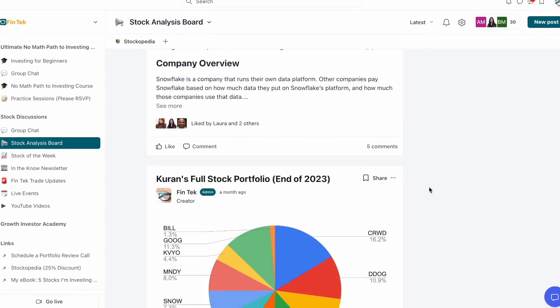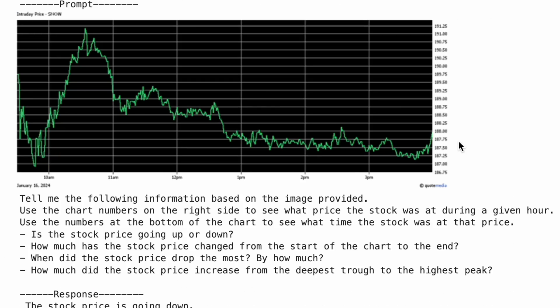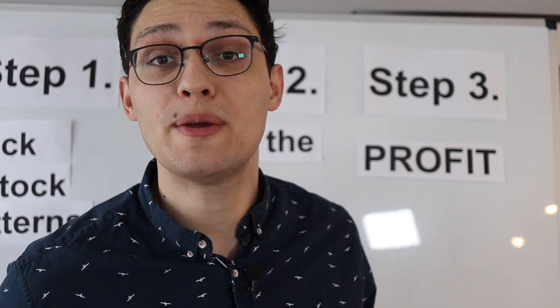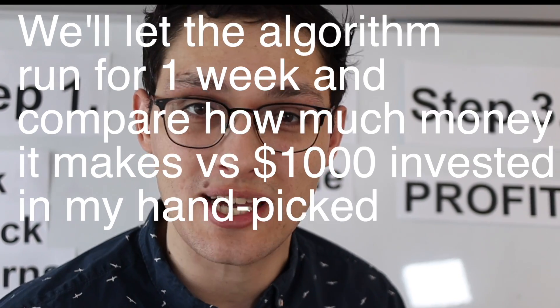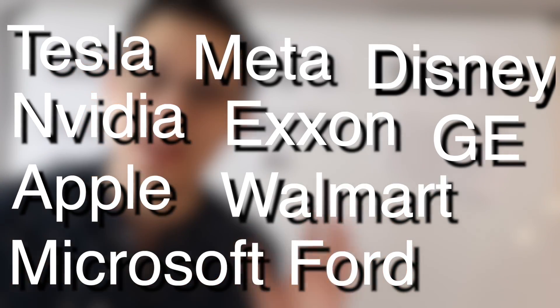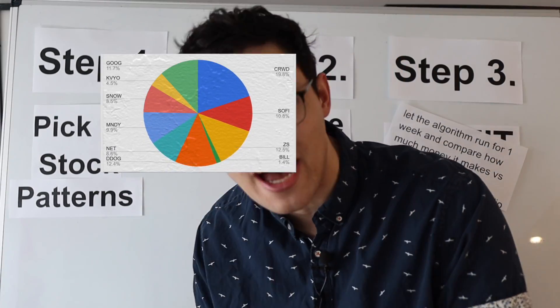While all this was happening, I was building my hand-picked stock portfolio. I've already researched all the stocks so I didn't really have to do anything — I only make one or two trades a month. After fixing a few last bugs, my script started working. I decided to let the AI pick between 10 different stocks and run for one week, comparing how much money it makes versus $1,000 invested in my hand-picked stock portfolio.